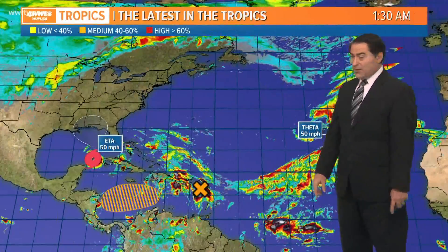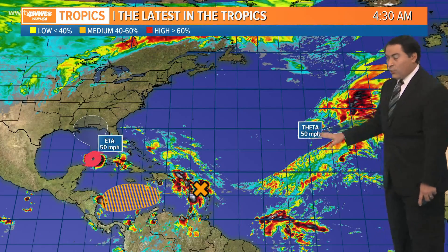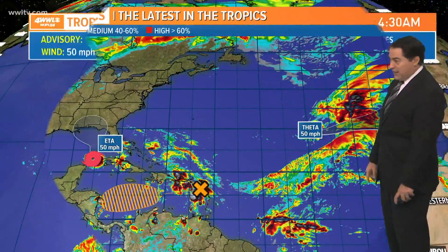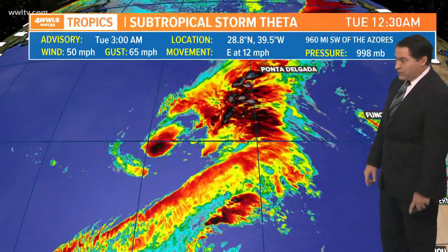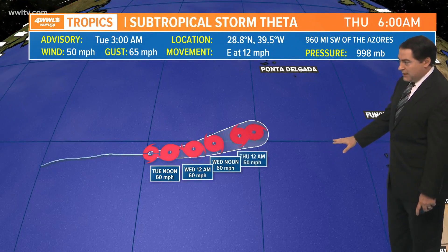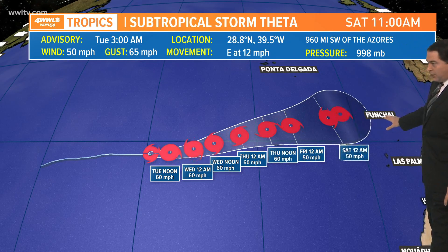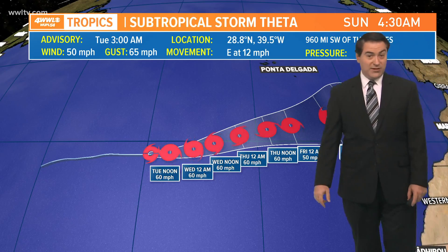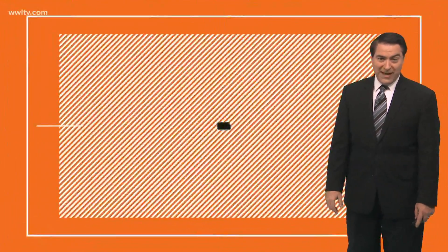As for the rest of the tropics, we now also have Theta — the 29th named storm of the hurricane season. That is a new record for us this season. Fortunately, this one is staying out at sea. It's subtropical storm Theta, and the forecast will take it off to the east, heading toward just north of the Azores, so it's not really a threat to us. You don't need to worry about that one at all.